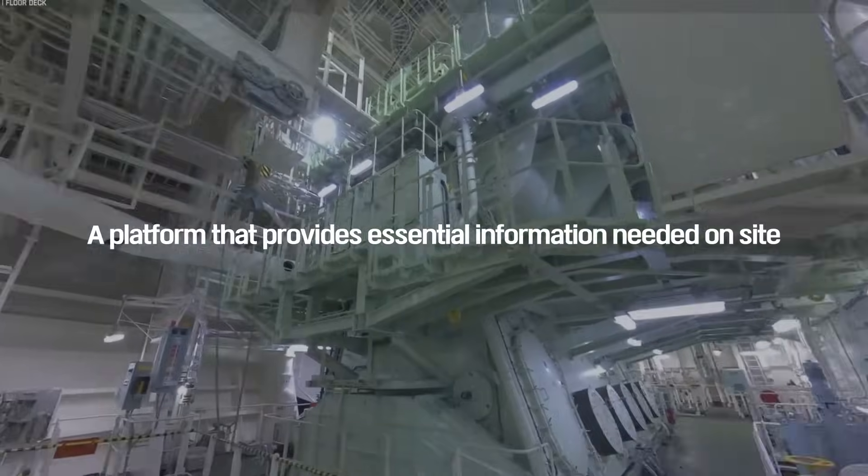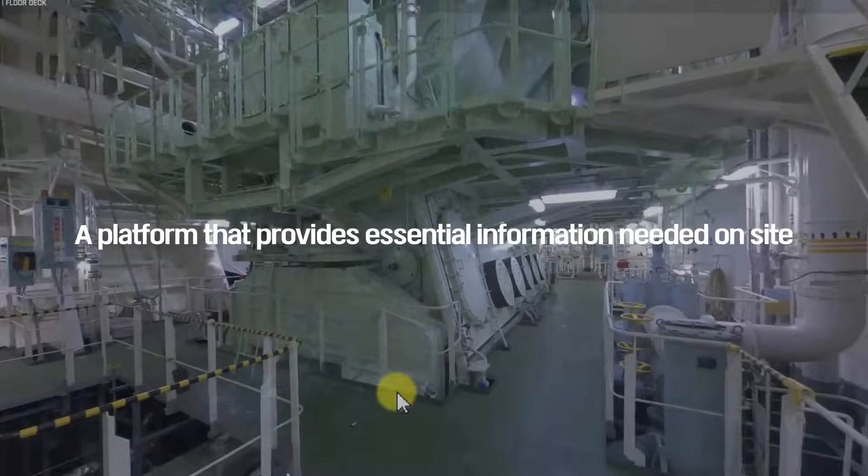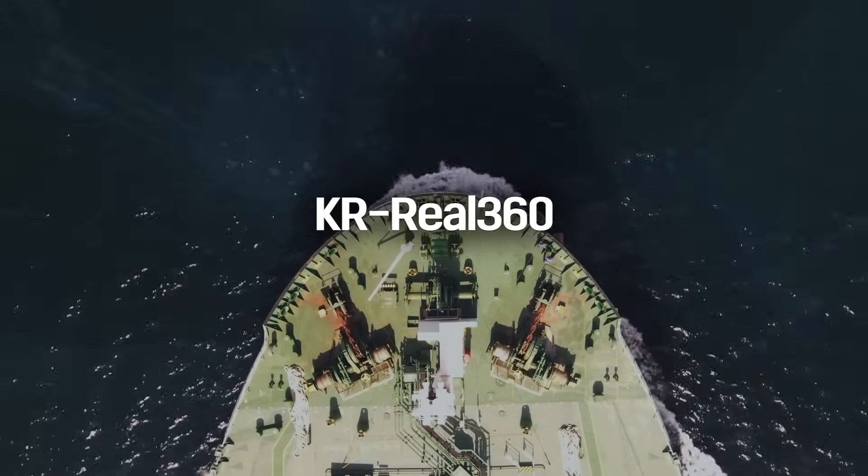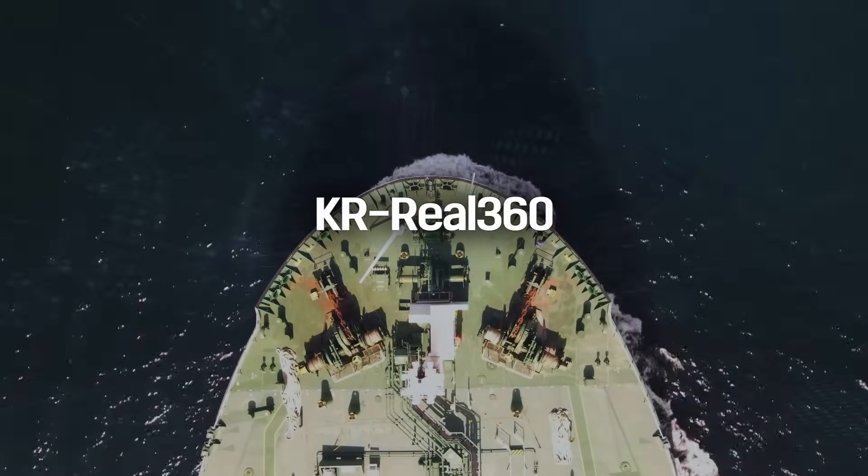A platform that provides essential information needed on site, along with user-customized features. Adapt to the changing times with the KR Real 360.